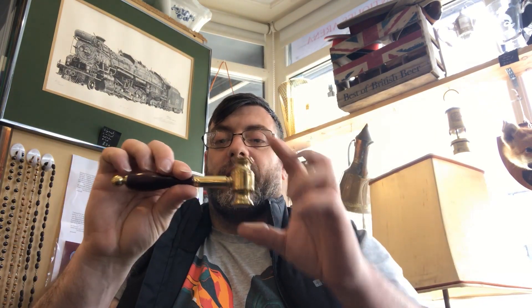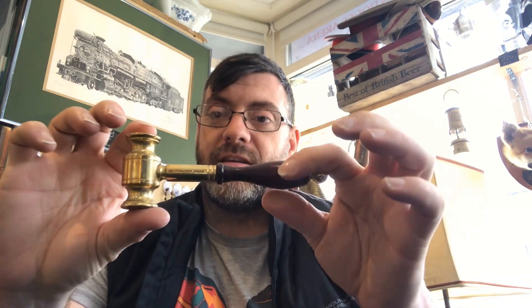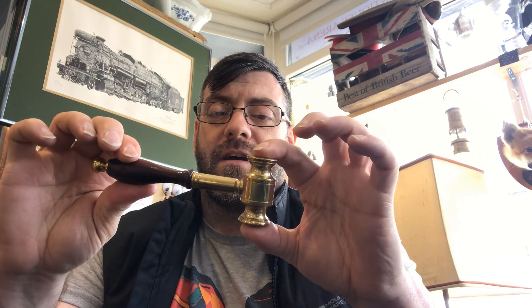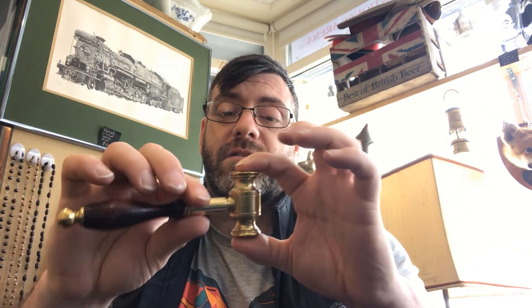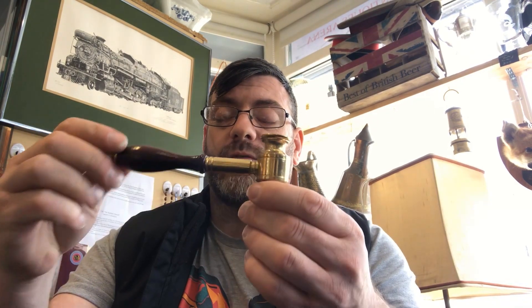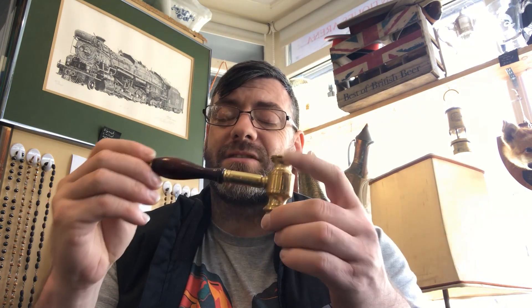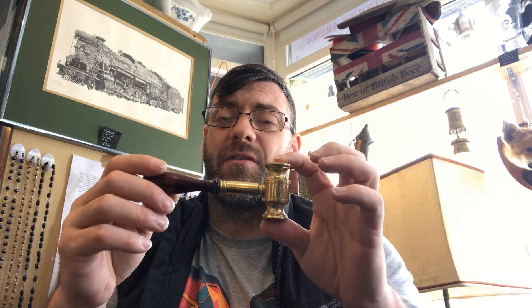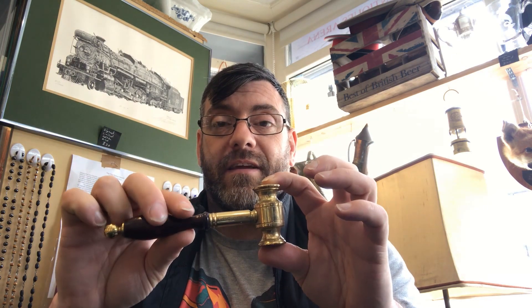Next piece is an auctioneer's gavel in brass and mahogany. Really nice, solid, with a good weight to it. It came in for about £1.50. It's not going to be fortunes — I'm going to put £12 or £15 on it, and anything over a tenner is going to take it, but it's a nice thing.